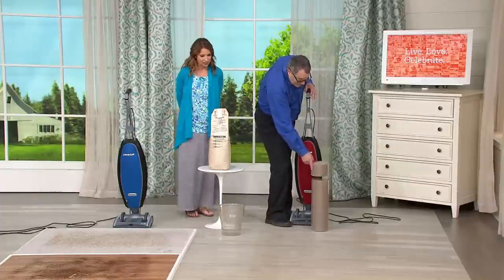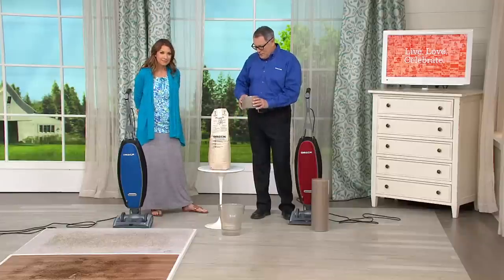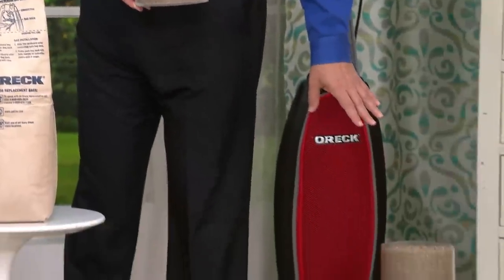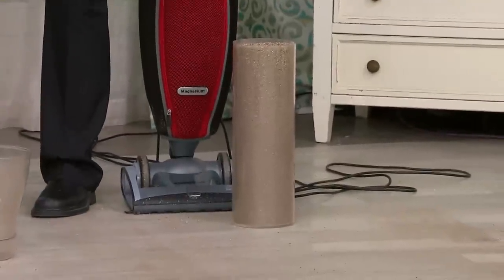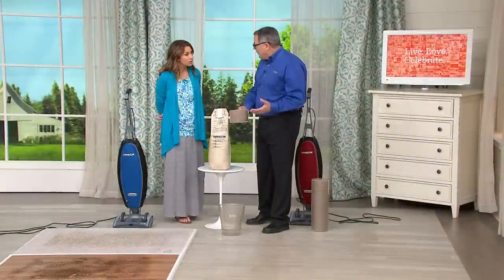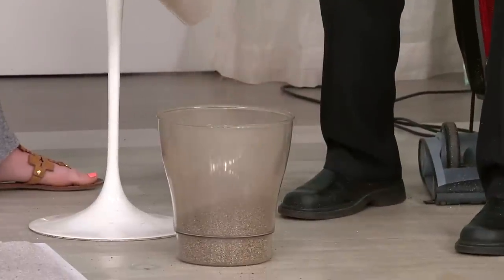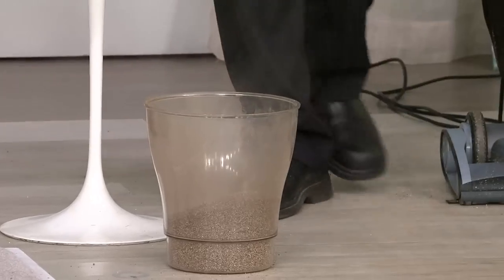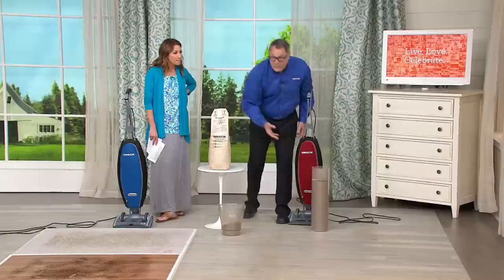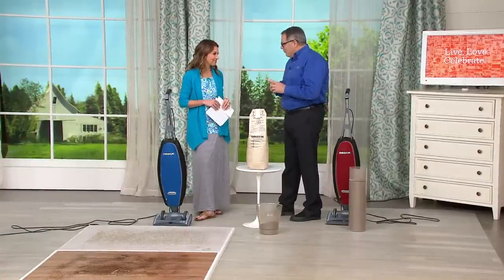Here's the capacity of most bagless cleaners, and here's the additional capacity of our bagged vacuum. What happens when you empty a bagless — most people do it in the kitchen garbage — watch what happens when I drop this in. You notice a cloud? Exactly — which is why your grandmother said you have to dust after you vacuum. But that's not true with an Oreck, because with HEPA filtration — 99.97% of allergens down to 0.3 microns — it goes in the bag.